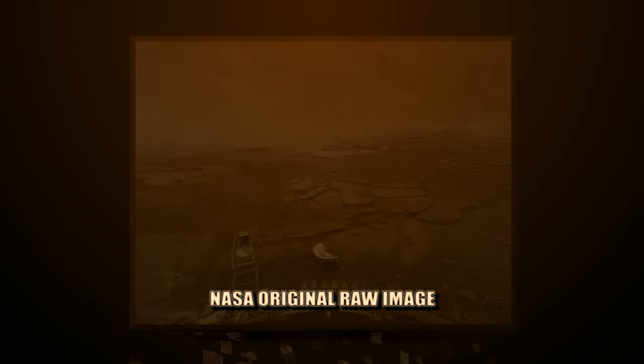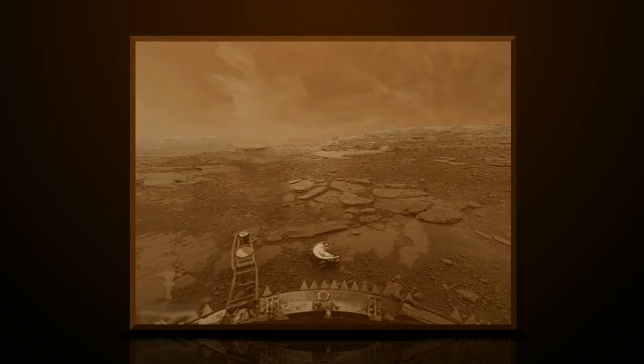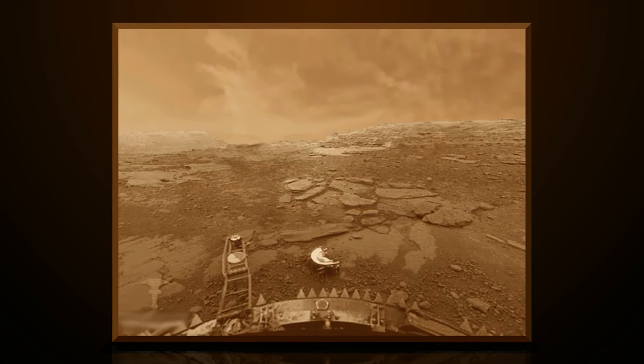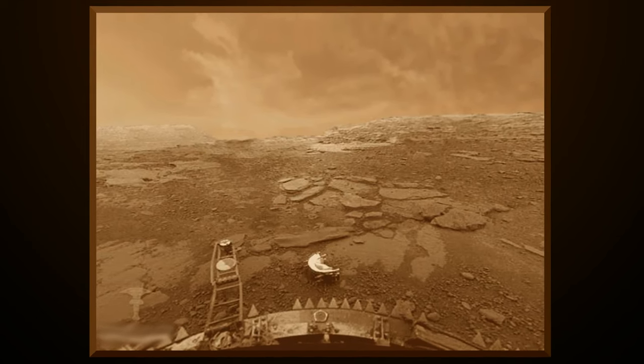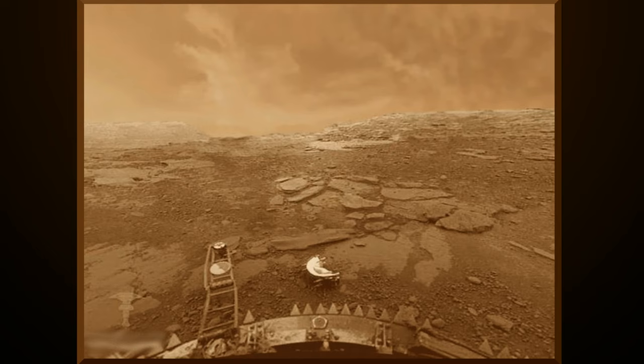Just like what NASA does with their Mars images, we see the fake yellowish color tint and an extreme dust storm in the distant background. The quality of all NASA images available to the public are always downgraded, so it's more difficult for us to find anything clear enough as concrete proof, and for people to actually believe what we find is not just pareidolia or rocks.